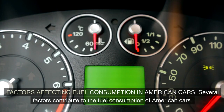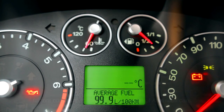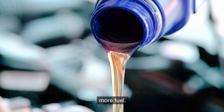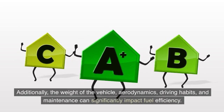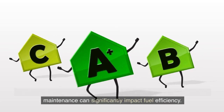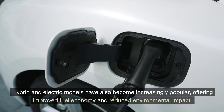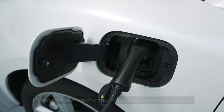Several factors contribute to the fuel consumption of American cars. Engine size and type play a crucial role, as larger engines generally consume more fuel. Additionally, the weight of the vehicle, aerodynamics, driving habits, and maintenance can significantly impact fuel efficiency. Hybrid and electric models have also become increasingly popular, offering improved fuel economy and reduced environmental impact.